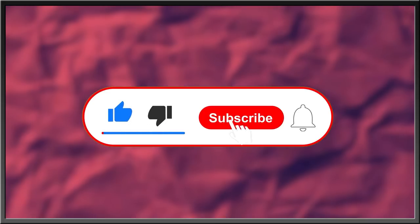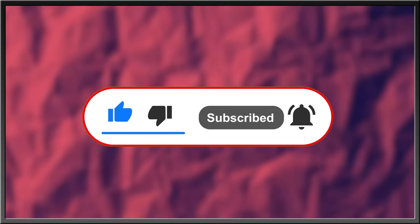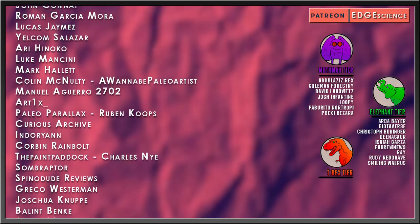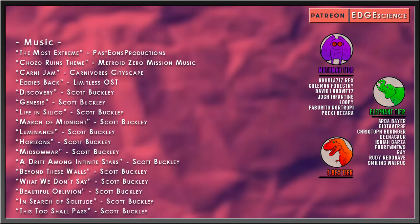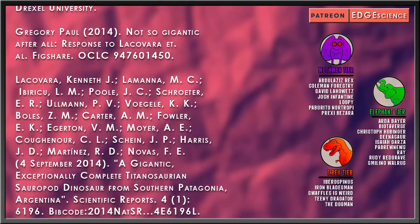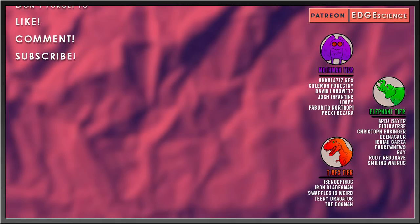For more interesting stories about nature, the history of life, or what goes bump in the night, subscribe, hit the bell icon for updates, like this video, and drop a comment below. Thanks for watching. Special thanks to my elephant-tier patrons: Arda Bear, Biotaverse, Christoph Hubbinger, Dinosaur Isaiah Garza, PA Brew News, Ray, Rudy Redgrave, Smiling Walrus, and thanks also to my tyrannosaurus-tier patrons: Iberospinus, Iron Bladesman, Swaffles is Weird, Dini, Dragator, the Dog Man.